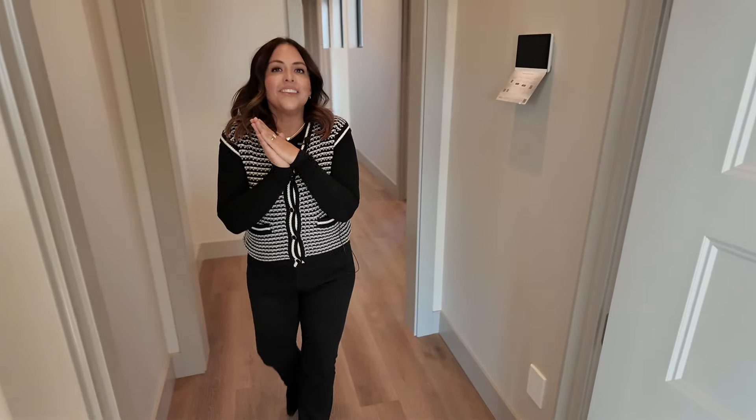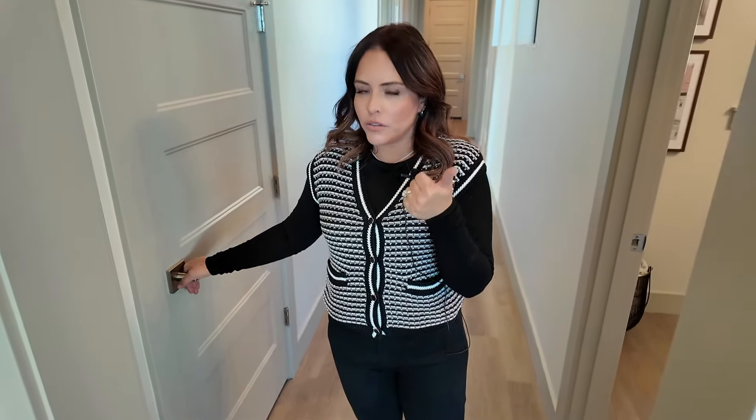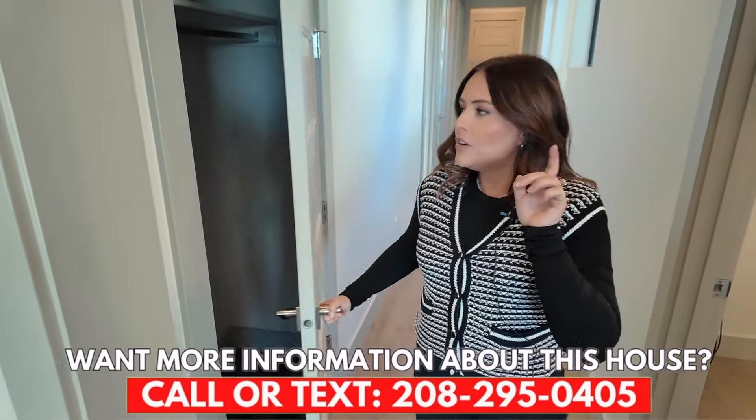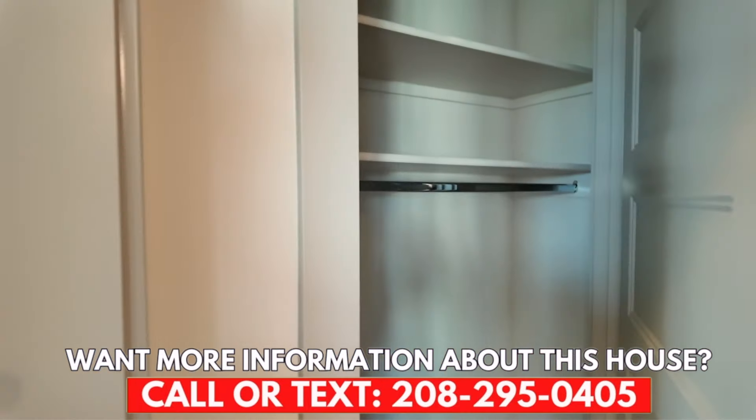Before we show you the super feature at the very end, let's go down the other wing of the house. Here's a hint: it's something very hard to come across that people who work from home would absolutely love, or people who have older teens, college-age kids, or parents living with them would really appreciate.